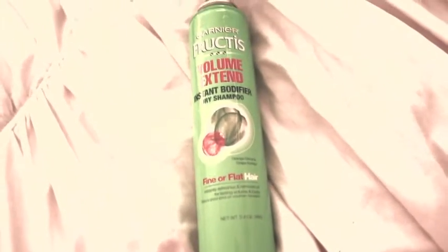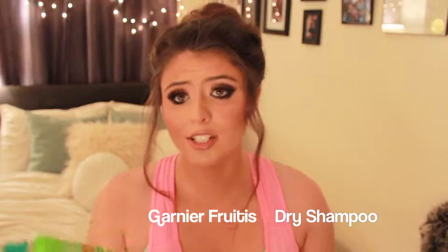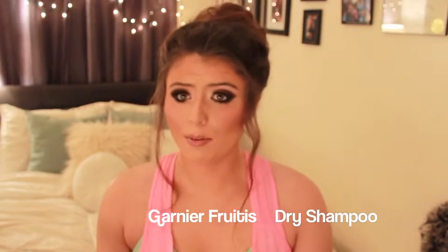I really like this product a lot. It's an instant body Fructis dry shampoo — no, it's dry shampoo. I like it a lot though. It's an instant orange citrus and grape extract so it smells very tropical. Definitely try this one out if you're looking to get a dry shampoo.